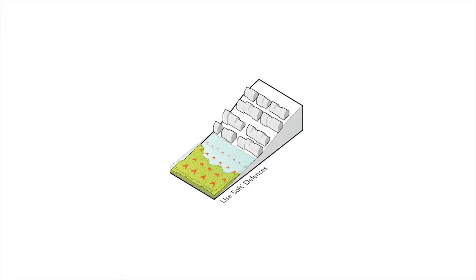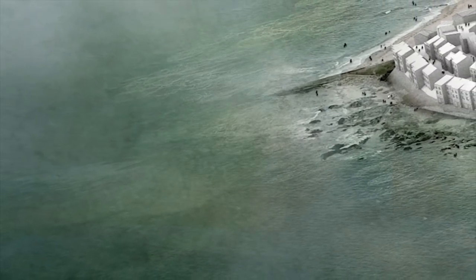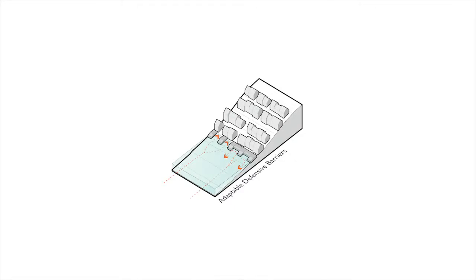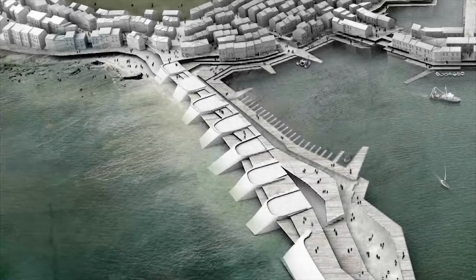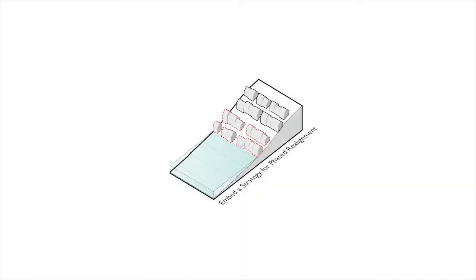Using soft defence measures such as coastal nourishment enables the protection of the docks through non-disruptive means, without inhibiting natural sediment flow paths. An adaptable defensive barrier is also proposed, which can be opened and closed to enable access and views out to sea during regular conditions, whilst also providing protection during extreme events. Embedding a strategy for phased realignment serves to reduce the risk of lock-in by restricting the duration of inhabitation in high and medium risk flood zones.